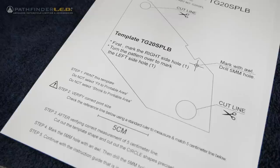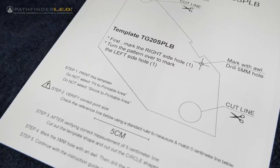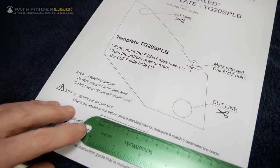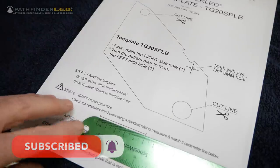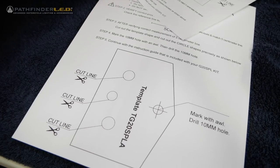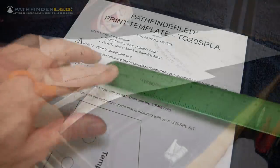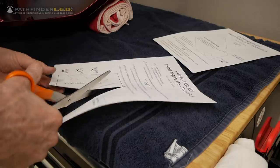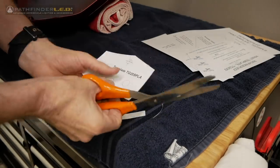Templates are provided in the kit for marking the holes for drilling in the trunk lid. However, should you need to reprint these templates from files on the Pathfinder LED website, you need to make sure your printed templates are accurate. It's very important that you check the size of the templates — there is a little guide on each template that has to be exactly five centimeters wide. If yours is not five centimeters wide, go back and check your printer settings and reprint those templates. Then simply use a pair of scissors to cut the templates out. You also want to cut out the little holes as shown on the template.